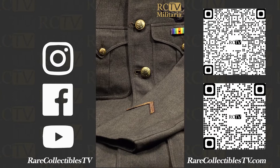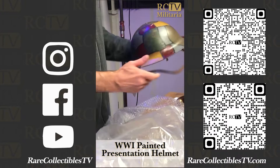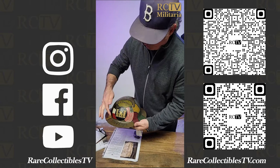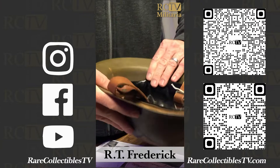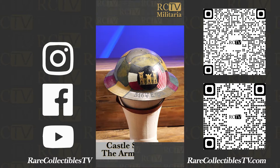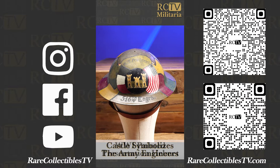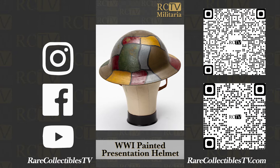Next we have a World War One US Engineers painted souvenir helmet — '516th Engineers, R.T. Frederick' painted on it. This was probably not worn in service; it was more of a souvenir. At the end of service it was maybe given to him as a gift from his unit. Peter will research that for us and tell us exactly what's going on. Just such an interesting piece — a World War One army helmet with decorative painting and the American flag.